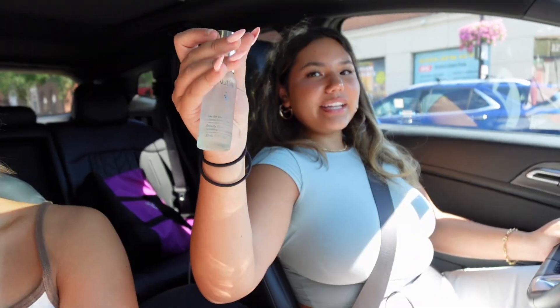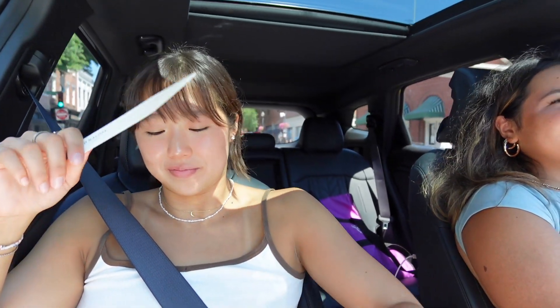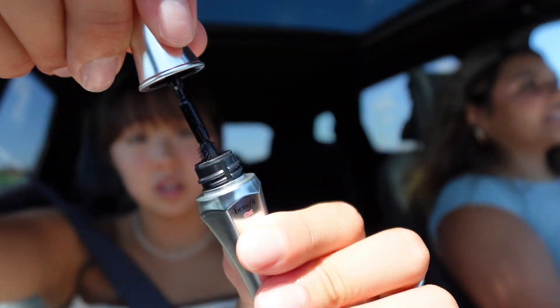I got this as my free gift. I also got a perfume sample from Sephora — it's not Jo Malone, it's the Aqua something — it's my favorite and it comes in a blue circle bottle. And in Sephora I got this 24-hour product. Let's open it!